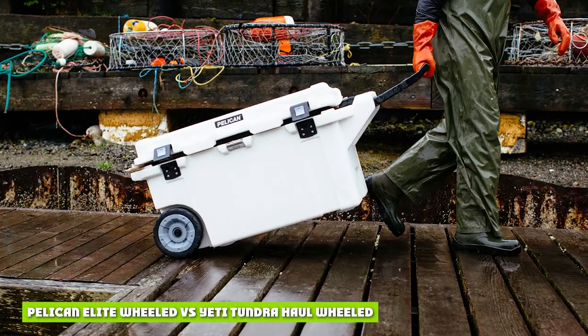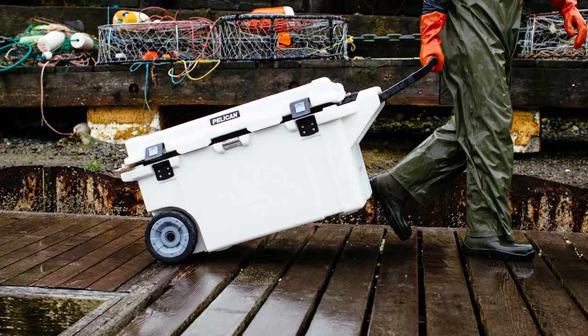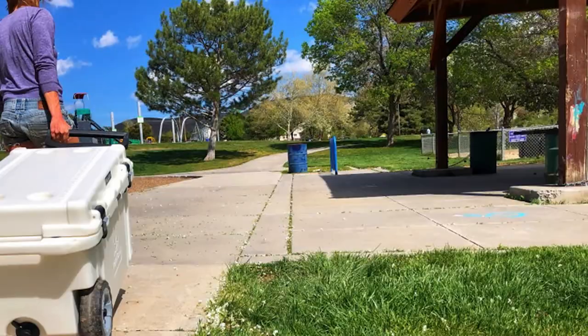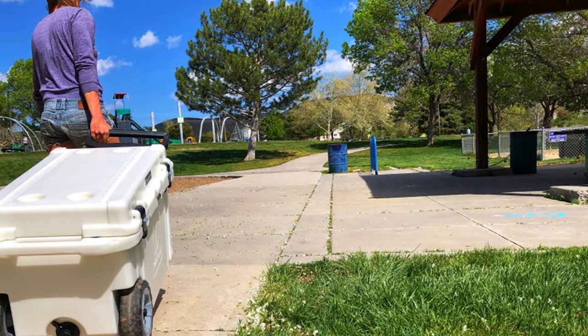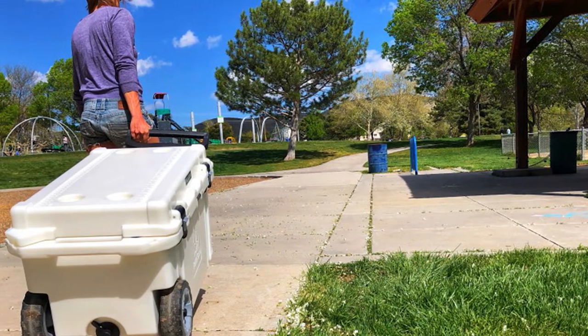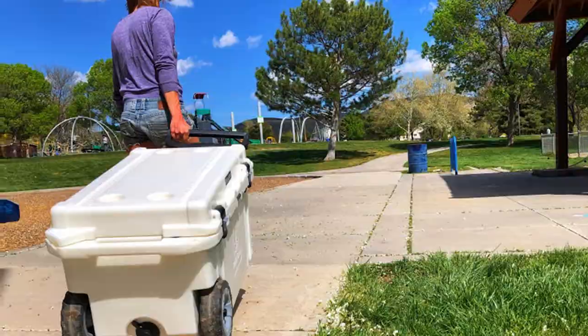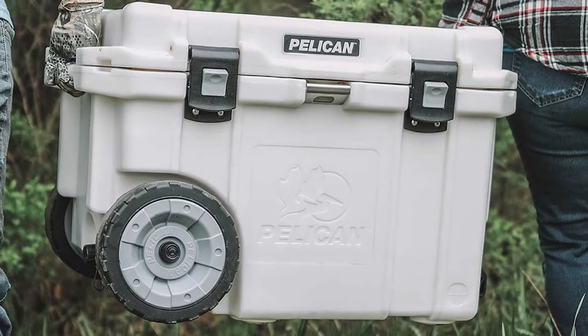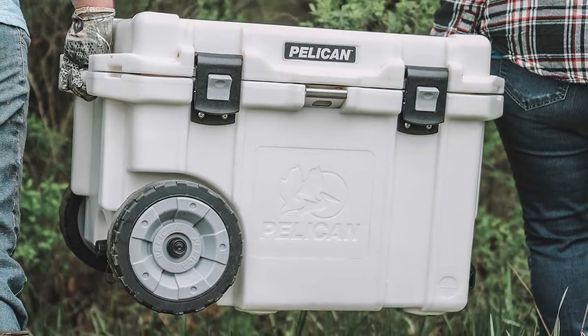Pelican Elite Wheeled vs Yeti Tundra Haul Wheeled with 45 quarts. The Pelican Elite Wheeled cooler is smaller and more compact than the Yeti Tundra Haul Wheeled cooler, which makes it easier to transport. The rugged construction is very similar to that of the Yeti Tundra Haul Wheeled, but the Pelican Elite Wheeled comes at a lower price, getting you a reliable cooler with long-lasting construction.